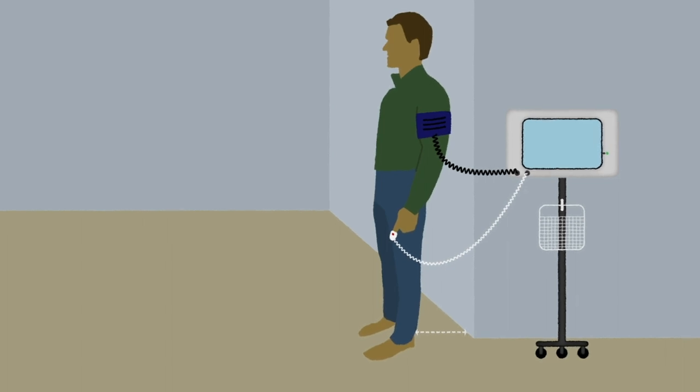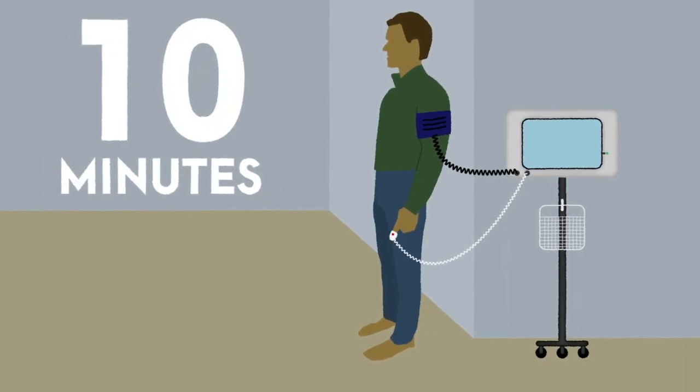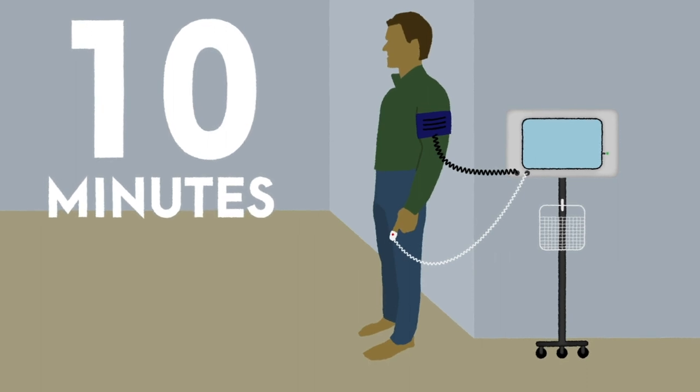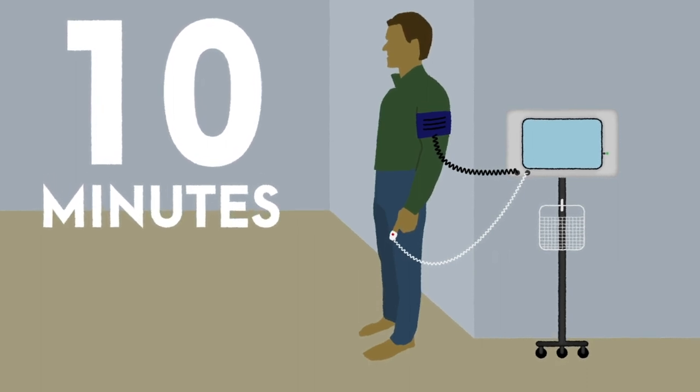In this position, heart rate and blood pressure values are measured sequentially each minute for a total of 10 minutes. In fact, 10-minute NASA lean testing appears to be more sensitive for detecting circulatory physiological responses than formal tilt table testing in those with ME/CFS.